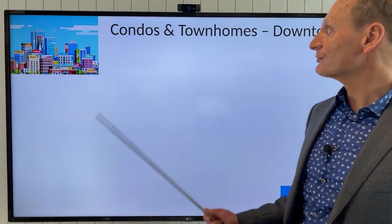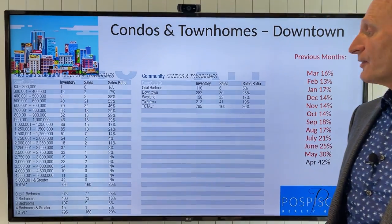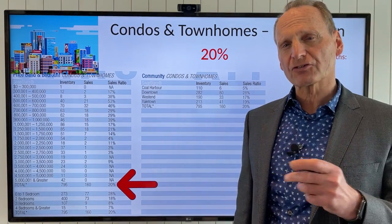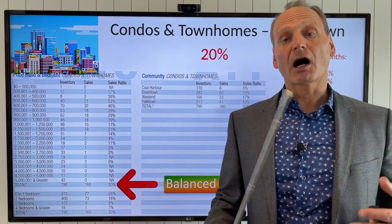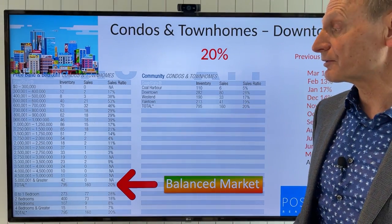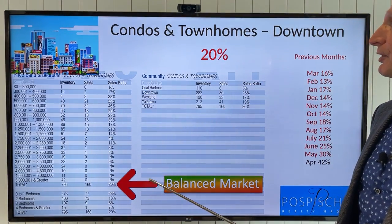Let's jump into downtown condos and townhomes. Last month we were at a very modest balanced 16%. This month we have jumped to 20%, just shy of a seller's market — still in a balanced market for condos and townhomes downtown. I've noticed that some product that's been sitting in the downtown area has actually been turning over because of that increase in activity for that particular market segment.